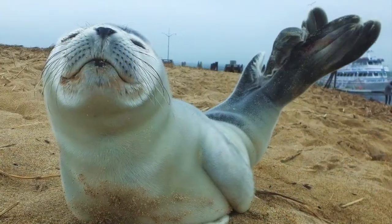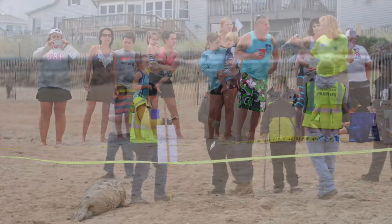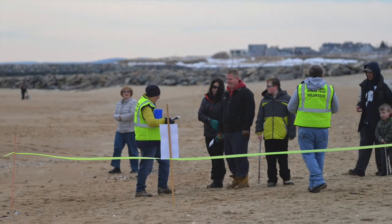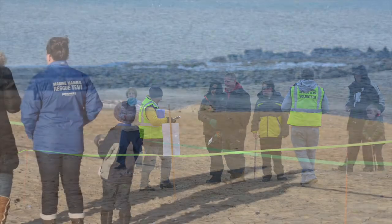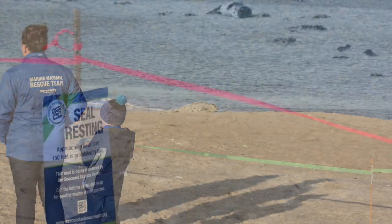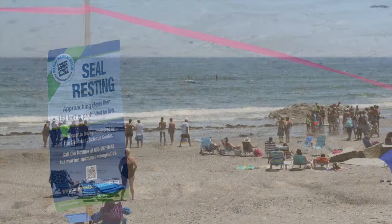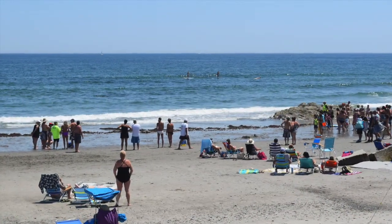Oftentimes, we respond to healthy seals that have simply come up on the beach to rest. First, our field responder sets a perimeter to keep both the animal and the beach goers safe. Then, we stand by to monitor the seal and to educate people about what they should do, and not do, when they see an animal on the beach, and how they can support our marine mammal rescue work.